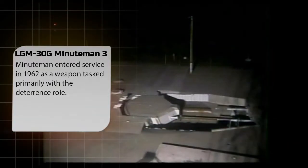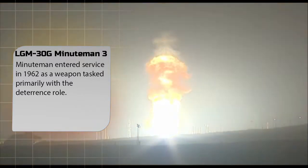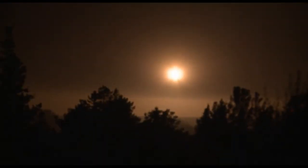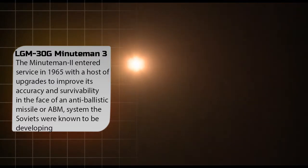Minuteman entered service in 1962 primarily in a deterrence role. However, the development of the U.S. Navy's Polaris missile, which addressed the same role, allowed the Air Force to modify Minuteman into a weapon with much greater accuracy, with the specific intent of allowing it to attack hardened military targets. Minuteman entered service again in 1965 with a host of upgrades to improve accuracy and survivability against an anti-ballistic missile, or ABM, system the Soviets were known to be developing.